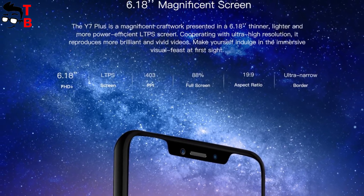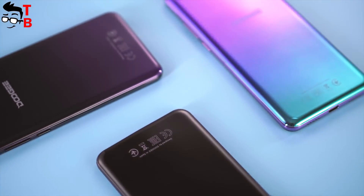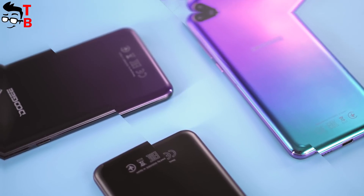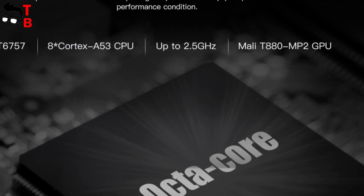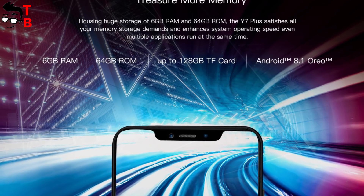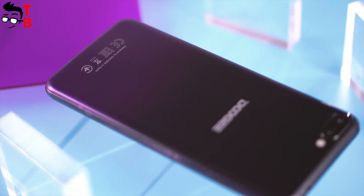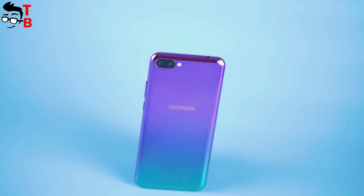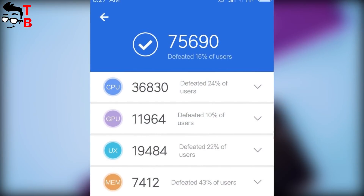Doogee Y7 Plus is powered by the Helio P20 chipset with a maximum clock speed of 2.5GHz. The phone has 6GB of RAM and 64GB of internal memory with microSD support up to 128GB. The processor is pretty old, from 2017; however, it provides good performance for most tasks. The smartphone should score about 75,000 points in AnTuTu.